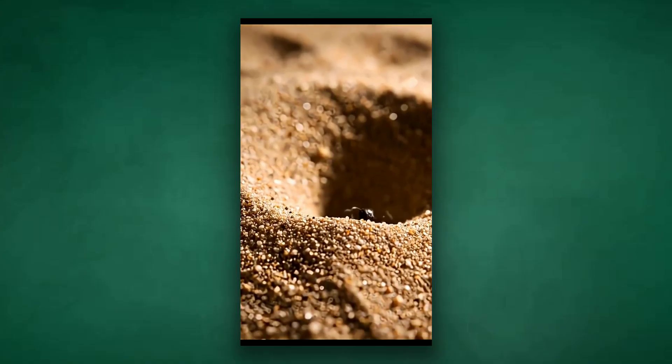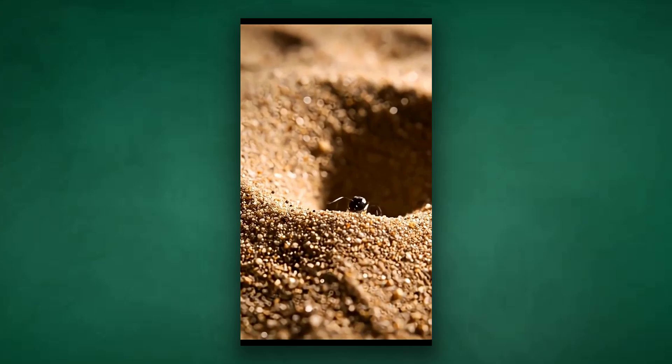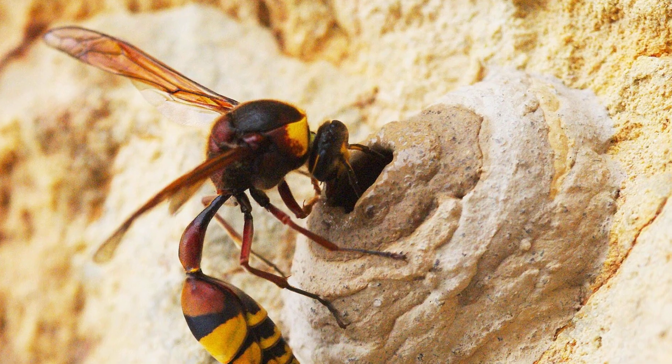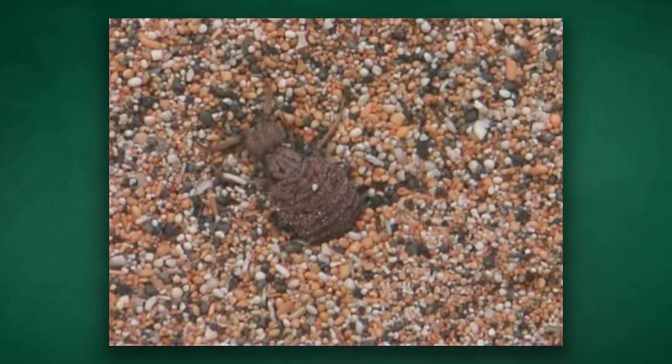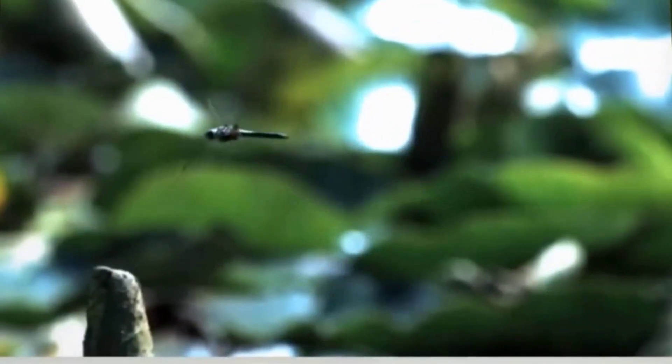When an unsuspecting insect wanders too close, the ground gives way beneath its feet. The ant-lion responds instantly, launching bursts of sand to keep its quarry sliding downward, deeper into the trap. Every detail — the angle of the slope, the way the sand flows, the patience of the architect — is a marvel of natural engineering. For pure ingenuity and suspense, few hunters rival the ant-lion's silent ambush. But some predators do not wait for prey to come to them — they take the hunt into the sky.